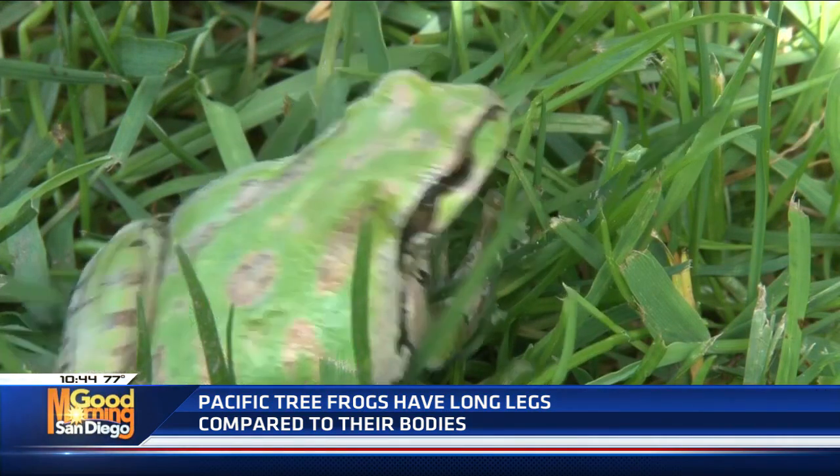We know now if we hear them it's because it's mating season, so we will keep an ear out for them. They're the most commonly heard frogs here in San Diego — now we know. Thank you, Ms. Mallory. Great to have you on. Have a wonderful day. We'll see you soon. Bye.